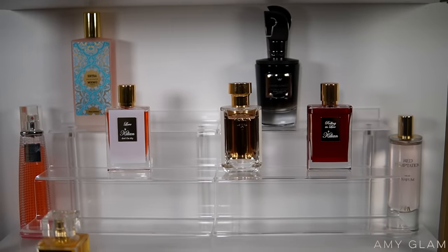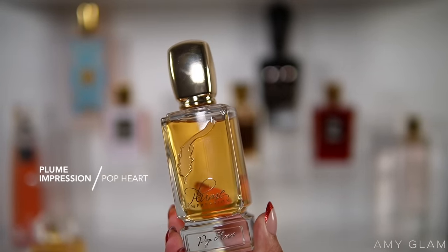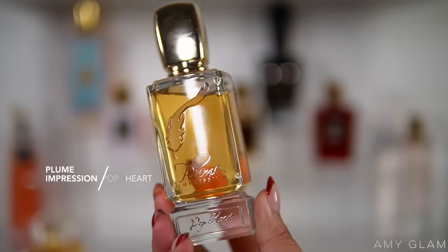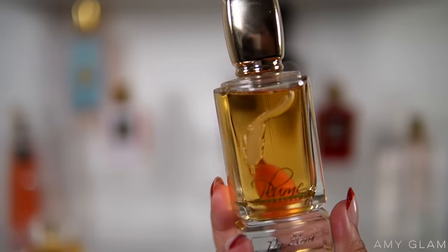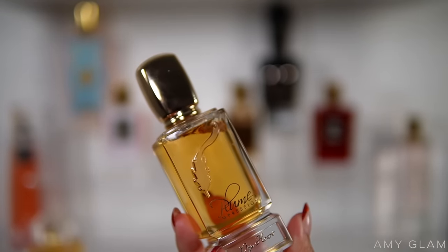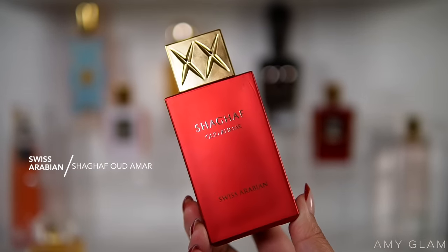Next I'm going to be adding Plume Impression Pop Heart to my perfume tray. This is a beautiful strawberry caramel — it's gourmand yet it still smells expensive and sophisticated, super high quality, very thick and intoxicating. I cannot wait to start wearing this fragrance.